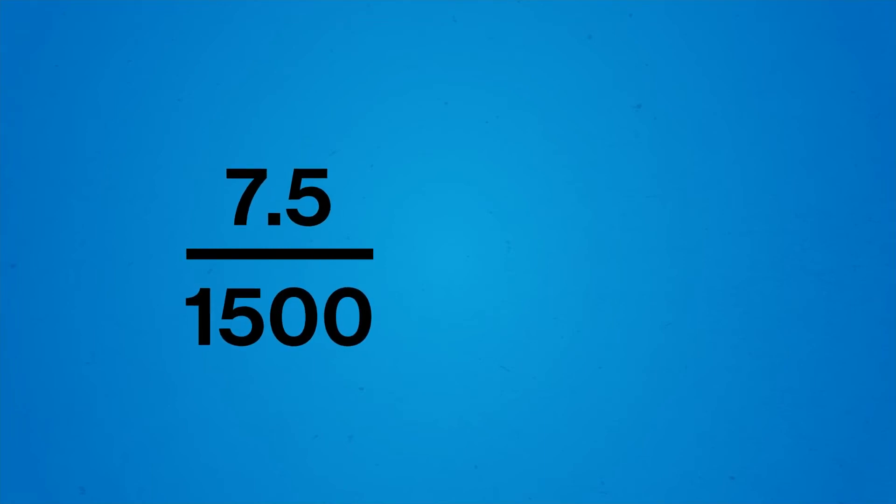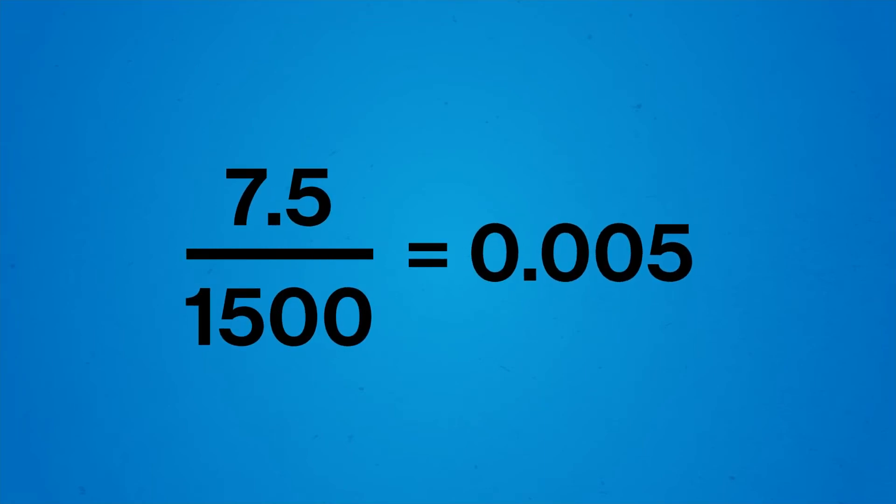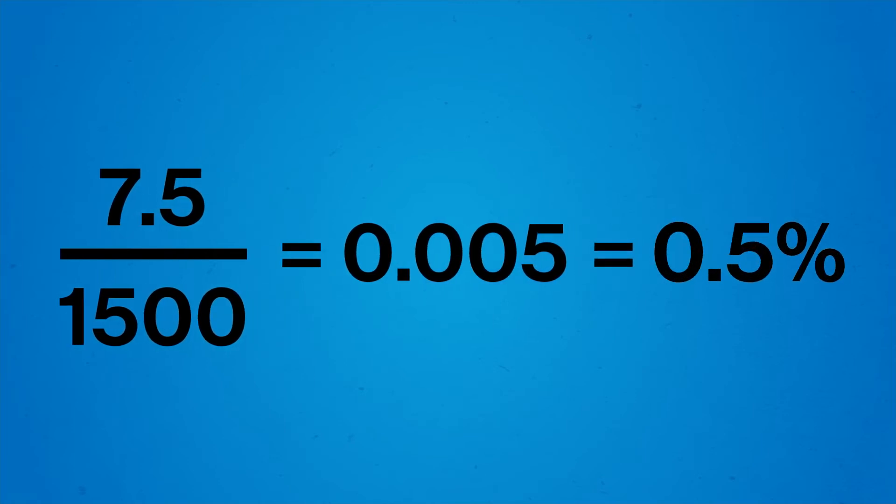Our initial simple interest rate was given as the percentage of the principal that gets owed every year. But by dividing that rate by a different unit of time, we can effectively work out the simple interest rate on a monthly basis instead. The amount Abelona calculated was exactly the amount of interest that accumulates on a monthly basis. If we calculate what proportion of $1,500 the $7.50 is, we get a monthly simple interest rate of 0.5%. The same logic applies if we want the simple interest rate on a different timescale, like days or weeks — we multiply or divide the annual interest rate by the number of times that unit of time fits into the scale of a year.